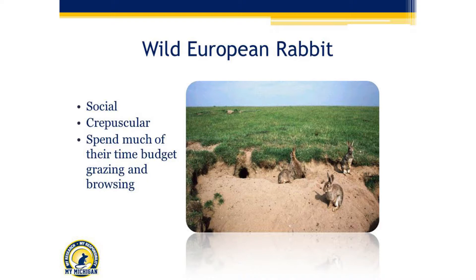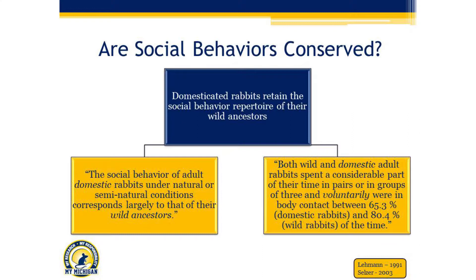While it's important to understand the social behaviors of their wild counterparts, it's only relevant if those behaviors are conserved when we bring them into the laboratory. There have been some really great studies showing that domesticated rabbits actually do retain the social behavioral repertoire of their wild ancestors. There's a great quote: both wild and domestic adult rabbits spend a considerable part of their time in pairs or groups of three, and voluntarily were in body contact between 65% and 80% of the time. These studies show those wild behaviors were conserved in a laboratory setting.